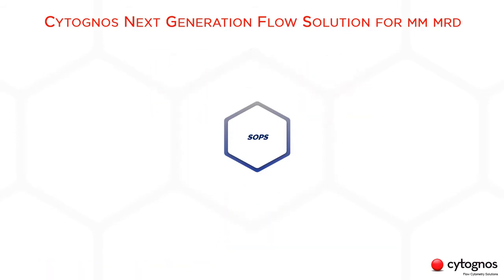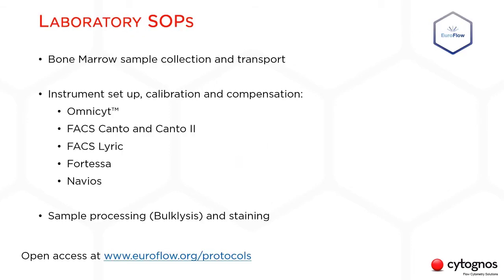Then we have the standardized SOPs. We have SOPs in place for bone marrow sample collection and transport, for instrument setup, calibration and compensation for different instruments like the OmniSight, the FACSCanto and Canto2, FACSLyric, Fortessa, and Navios, and the SOP for sample processing and staining. All these protocols have been validated and published by Euroflow, and you can check them out at the Euroflow website.